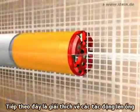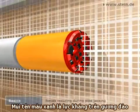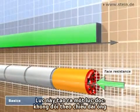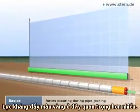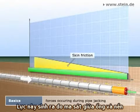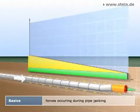In the following, the impacts on the jacking pipes during jacking will be explained. The green arrow symbolizes the face resistance, creating a constant longitudinal force inside the pipe string. The jacking resistance, here marked yellow, is far more important. It's caused by the skin friction between the pipe and the subsoil and generates a continuously growing longitudinal force.